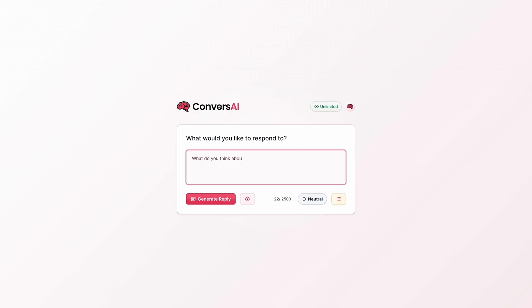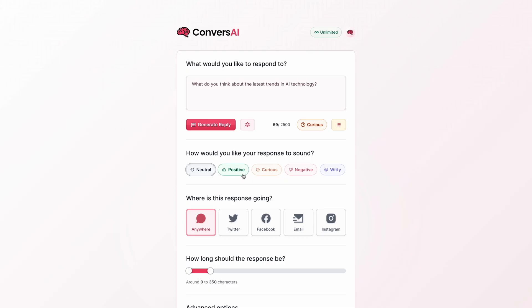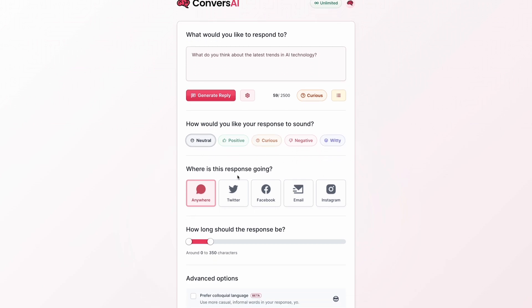All you have to do is copy and paste what you're replying to and hit generate reply. When you enter the message, Converse AI will automatically detect the tone of the message. So when replying, you get to choose: do you want to be neutral, positive, curious, negative, or witty? You can also tell Converse AI where the response is going and how long it should be.